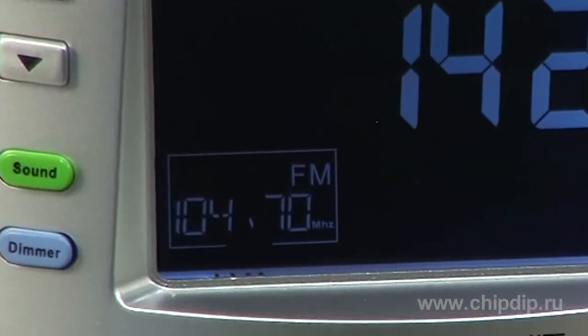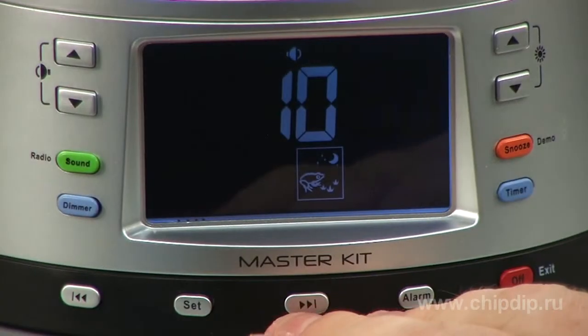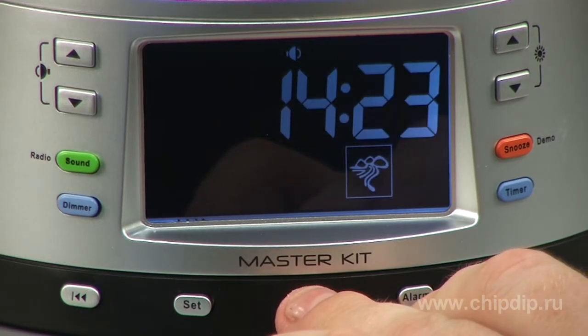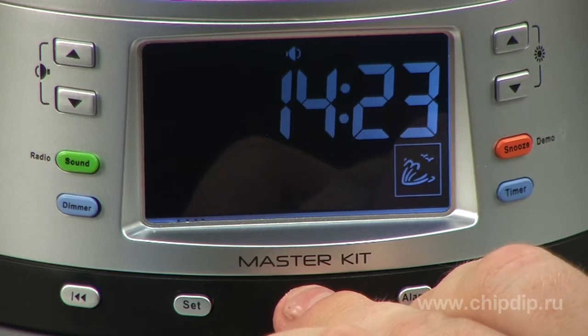You can use the FM radio set to your favorite station as the alarm sound. You can also choose from four sounds of natural environment saved in the device's memory. Time and all other settings are shown on a large bright display.